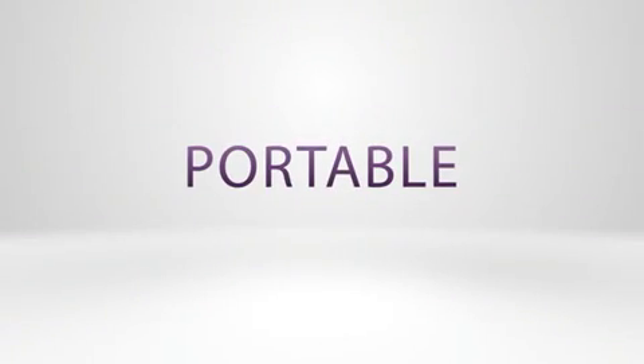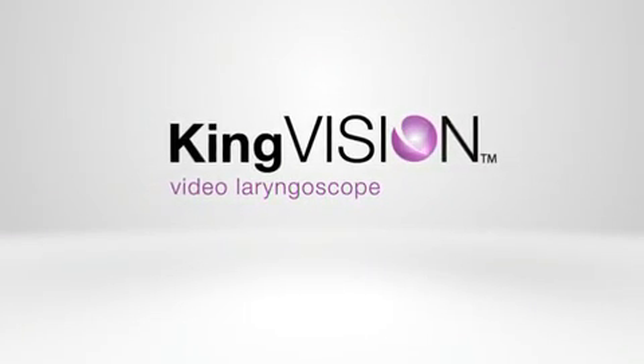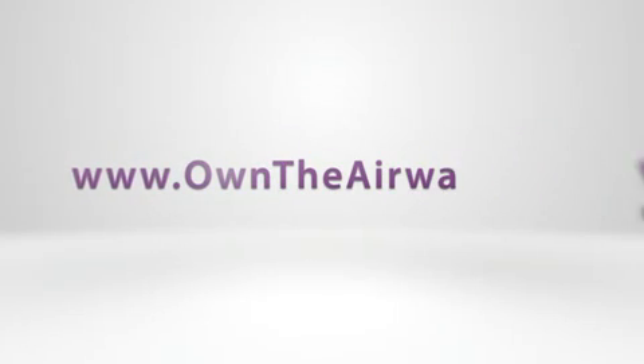Durable. Portable. Affordable. The KingVision Video Laryngoscope. Be visionary. Owntheairway.com.